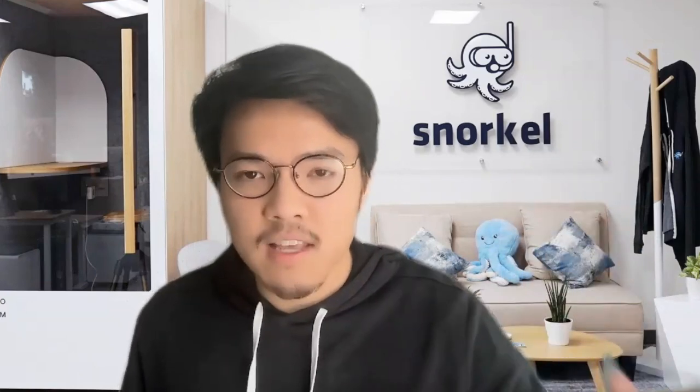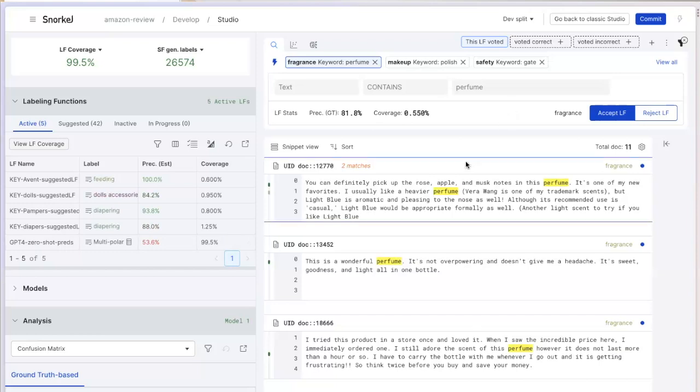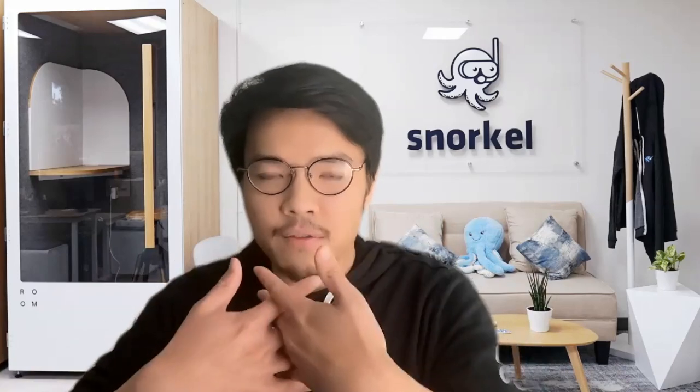So you said something there about using this as inspiration — I like what you're talking about there. What other kind of inspiration do you think people could see here? It really depends on the problem. What Snorkel's doing is suggesting intelligent clusters of data or patterns that I might find interesting. They might actually pick up on patterns that give me more ideas for what to capture. That's kind of the magic of being able to have this human-machine symbiosis in this process of providing feedback about this classification task.